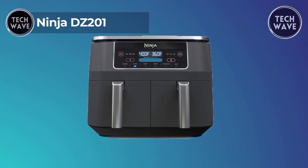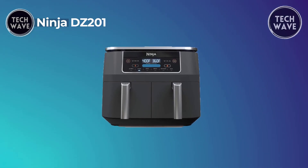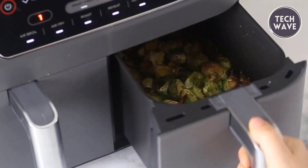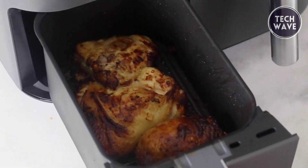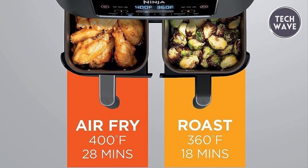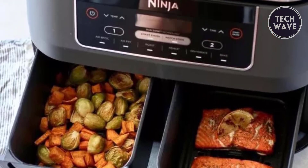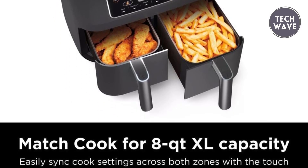The NinjaDeezy 201 emerges as a culinary powerhouse in the realm of air fryers, priced at $159, boasting two independent baskets. This air fryer transforms your kitchen experience by allowing the simultaneous cooking of two foods in two different ways, eliminating the need for back-to-back cooking seen in traditional single basket air fryers. The innovative dual-zone technology takes center stage, offering a smart finish feature for synchronizing the completion of two dishes and a match cook button to replicate settings across zones for an expansive eight-quart capacity.